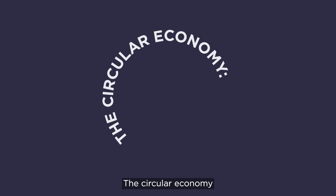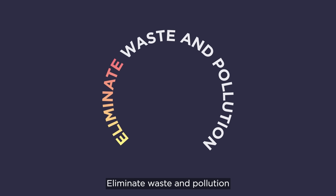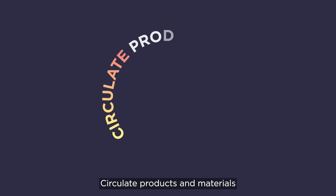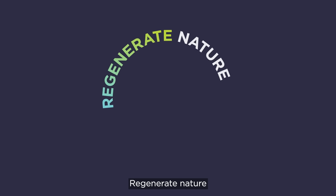The circular economy. Eliminate waste and pollution. Circulate products and materials. Regenerate nature.